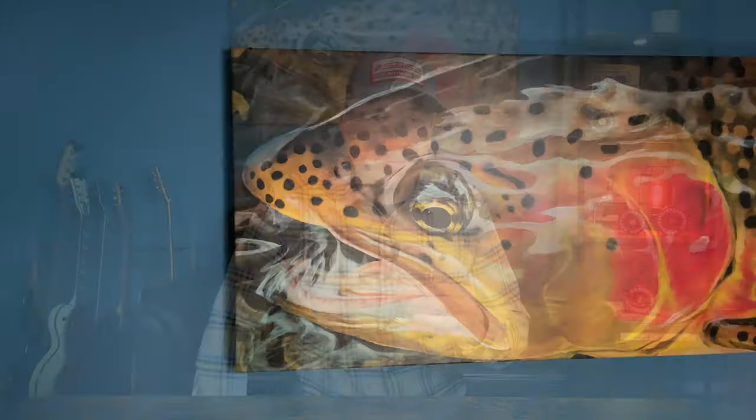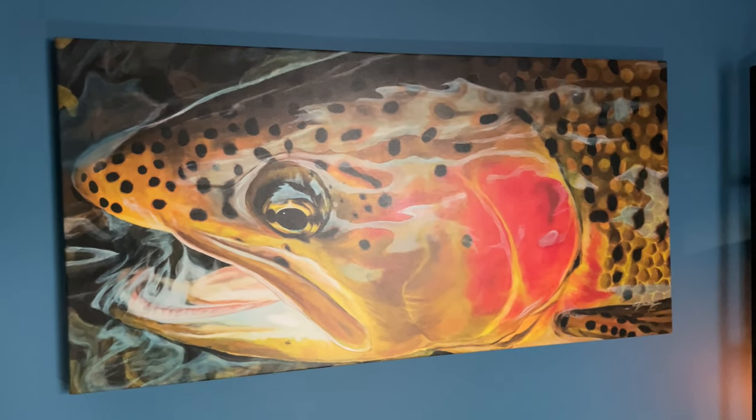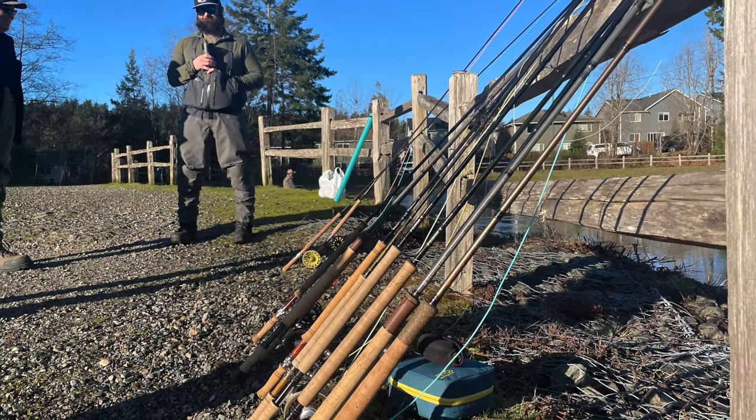One of my favorite aspects of our new space is Mark Dalton's artwork on display. I love his stuff — it's great. Check out the link in the description below for more of Mark's work.